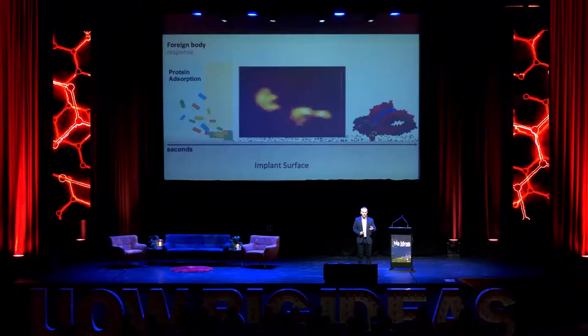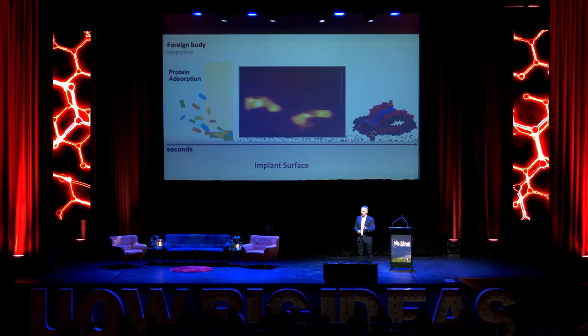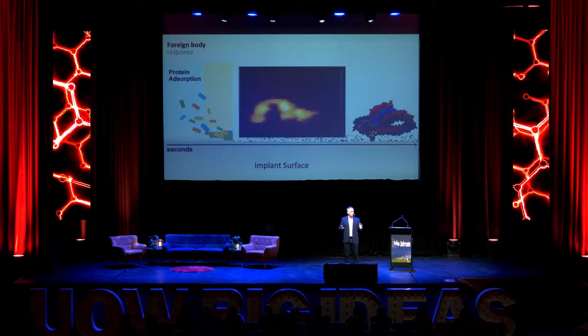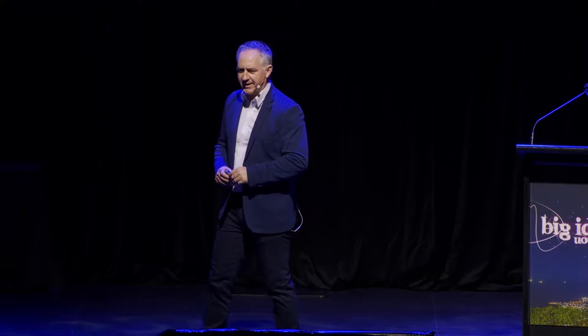Using high-speed AFM, we can directly observe these fibrinogen molecules — in this case, two of them on our TV monitor — as they directly interact with the surface. The simulation and experimental work can now complement each other, allowing us to rationalise and understand our scientific observations by bringing them together. We're interested in understanding how these molecules interact with material surfaces to help design a coating we could put onto a medical implant to prevent these interactions and protect against the foreign body response.